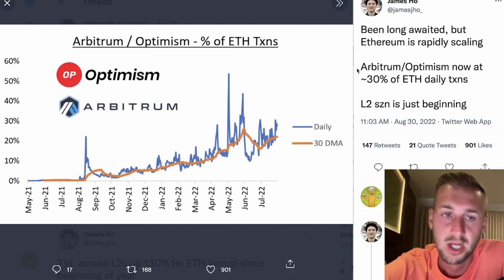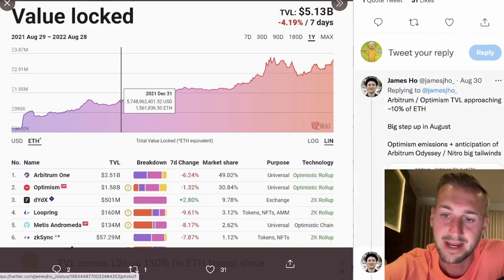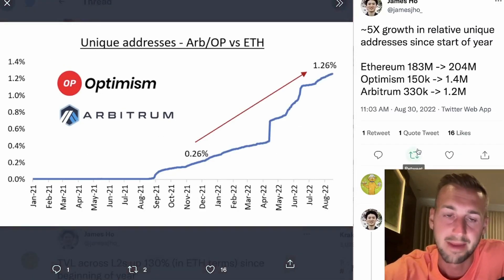There's some nice data visualization from James Ho — a really good thread showing stats for these L2s. The percentage of ETH transactions they're capturing is now moving towards 30% of total ETH transactions, on a steep incline, showing they're being selected as the chosen L2 scaling solutions. We're not seeing these big growth trajectories in the likes of Polygon right now. TVL — the amount of value locked on Layer 2s — is up 130% since the beginning of the year. Arbitrum and Optimism's TVL as a percentage of ETH has gone from around 2%, jumped to 3%, and now up to 8.1%.